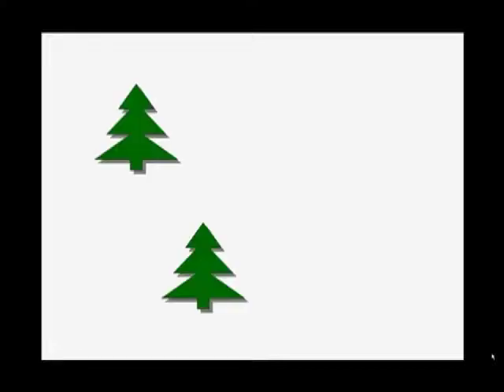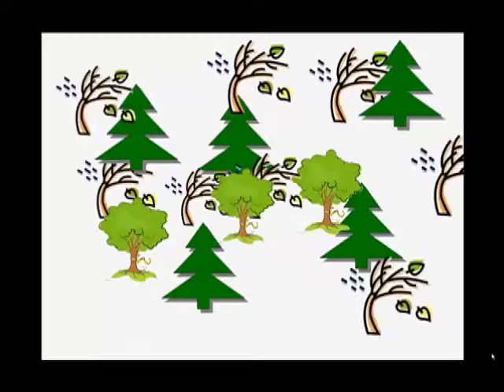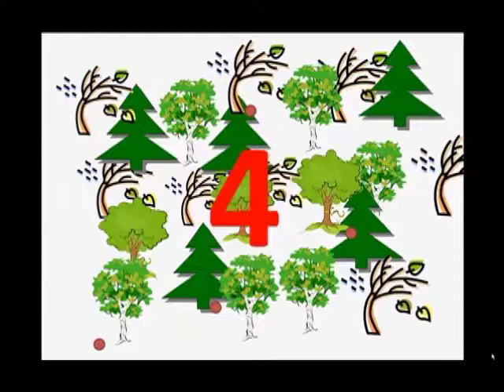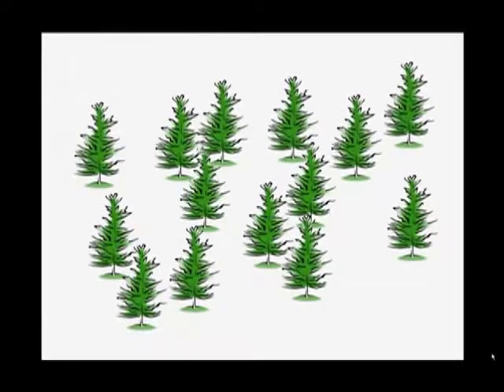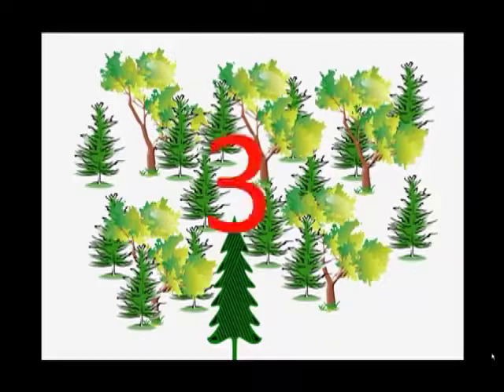For example, let's look back at the new growth forest, where our plot was a little valley. There were five balsam fir, three sugar maple, eight aspen, and six paper birch. Now let's count the species: one, two, three, four. So the species richness would be four. Let's go back and look at our old growth forest. Let's count the trees: fourteen hemlocks, one white pine, and five yellow birch — giving us a species richness of three. So we see that the species richness in an old growth and new growth forest are nearly the same.